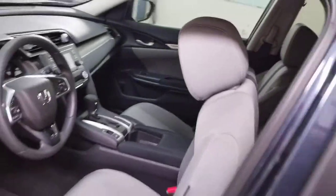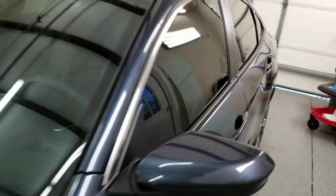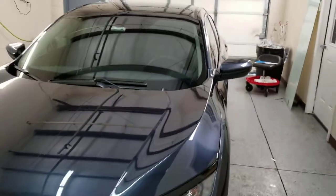We did a nice clean tint job — no bubbles, no dirt. And as you can see, we clean up after ourselves, leaving your vehicle better than the way we found it.